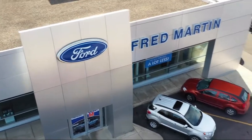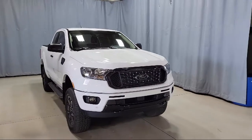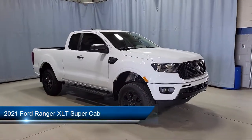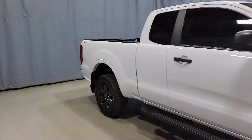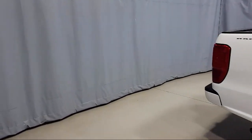Welcome to Fred Martin Ford, and here's a look at another one of our great vehicles from our inventory. It comes equipped with navigation, exterior parking camera with dynamic hitch assist, Sirius XM satellite radio, technology package, tough bed spray-in bed liner, and sync communication system.